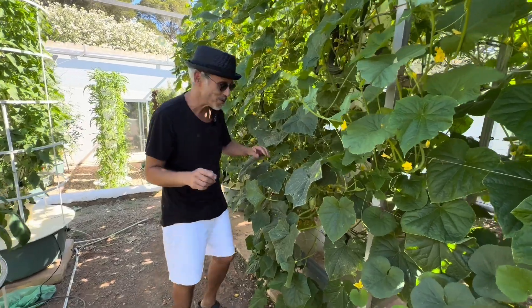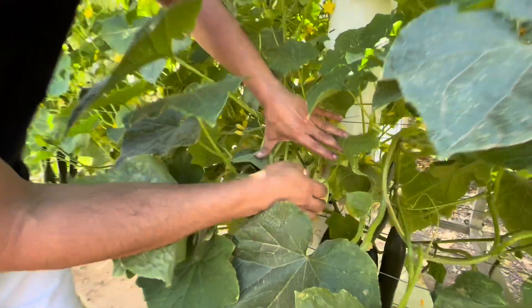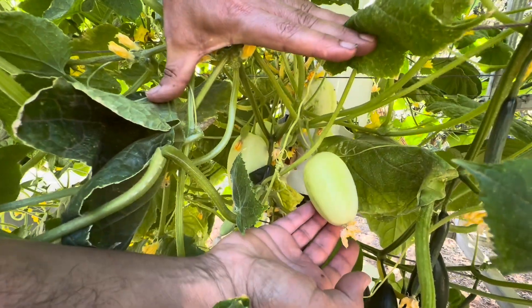Oh, I almost forgot one type of cucumber — check this out, very very different. These are called dragon egg cucumbers. I hope that you enjoyed this video and that you will subscribe to our channel to see more content concerning vertical farming with aeroponic towers.